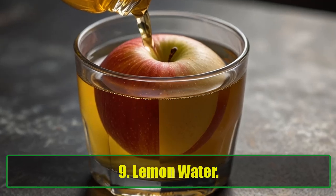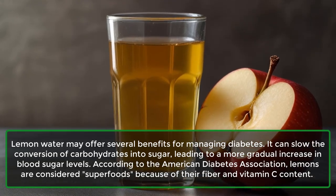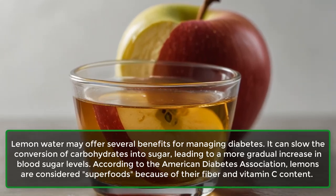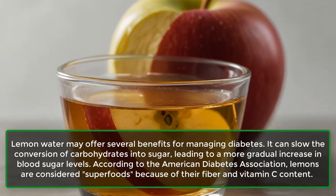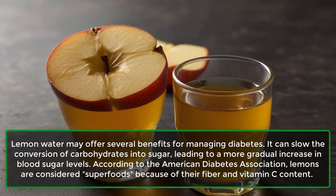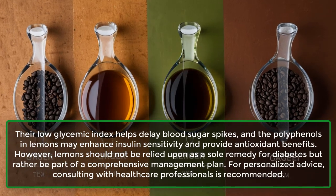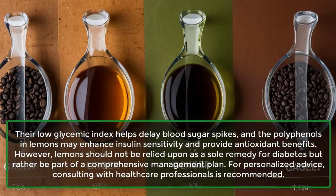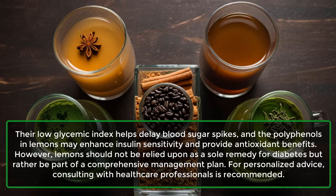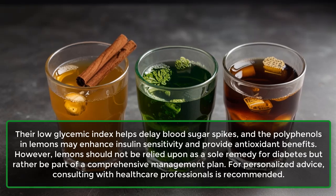9. Lemon Water. Lemon water may offer several benefits for managing diabetes. It can slow the conversion of carbohydrates into sugar, leading to a more gradual increase in blood sugar levels. According to the American Diabetes Association, lemons are considered superfoods because of their fiber and vitamin C content. Their low glycemic index helps delay blood sugar spikes, and the polyphenols in lemons may enhance insulin sensitivity and provide antioxidant benefits. However, lemons should not be relied upon as a sole remedy for diabetes, but rather be part of a comprehensive management plan. Consulting with healthcare professionals is recommended.